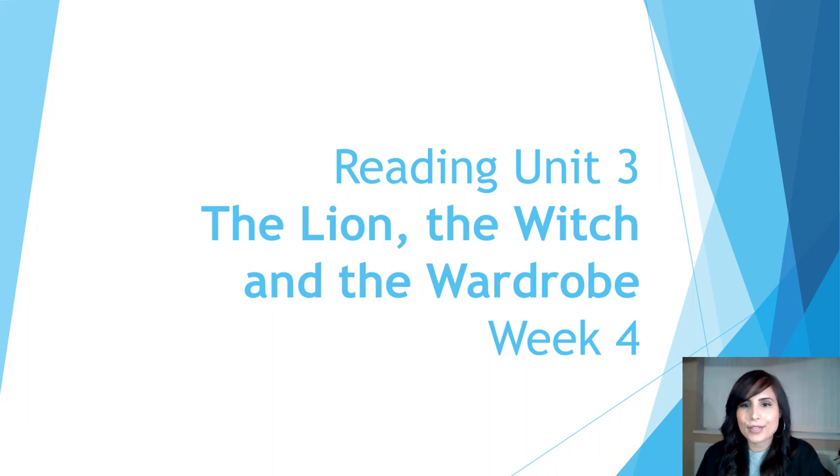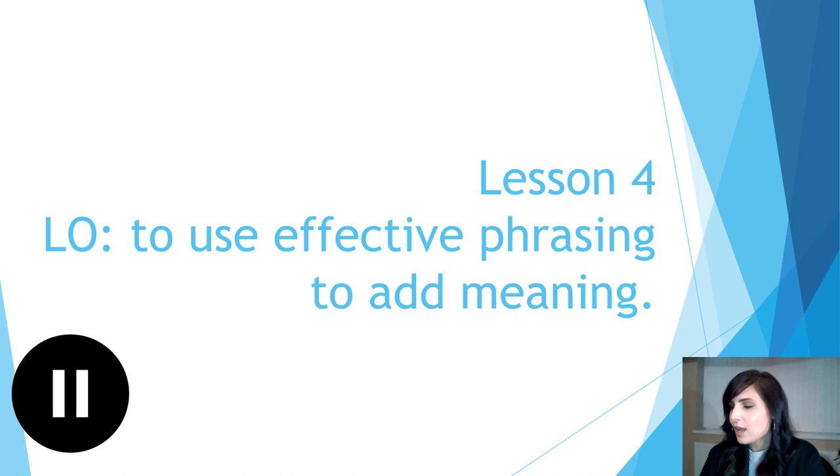Welcome to another reading lesson. For today's lesson you will need your text of The Lion, the Witch and the Wardrobe and you will need a pencil. Before we begin today's lesson I would like you to read independently from the beginning of chapter 2 to the end of page 27, where we left off reading yesterday. So pause the video now and do that reading.